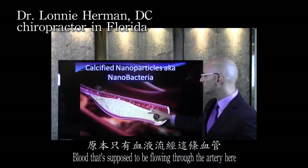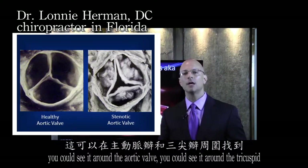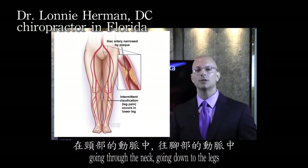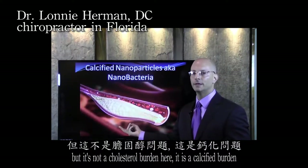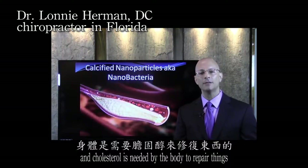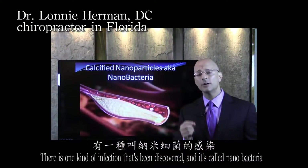Blood that's supposed to be flowing through the artery is blocked by all this white matter visible here. You can see it around the aortic valve, around the tricuspid, in arteries going up to the brain, through the neck, down to the legs — in various areas. These are all calcium deposits. There's some cholesterol mixed in, but this is not a cholesterol burden — it is a calcified burden. Cholesterol is a soft, gooey substance; it doesn't harden. Cholesterol is needed by the body to repair things. The hardening of the arteries — arteriosclerosis, the plaquing — is because of calcifications.